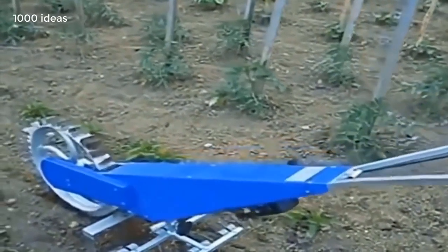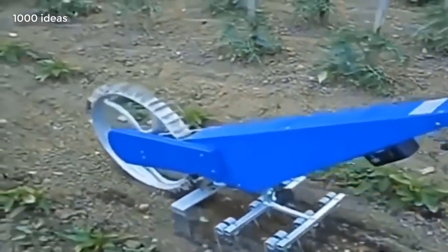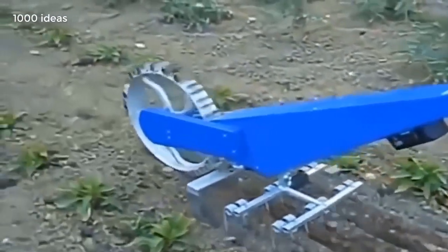A lot of agricultural machinery created by hand. This homemade technique makes it easier for the farmer and saves money.